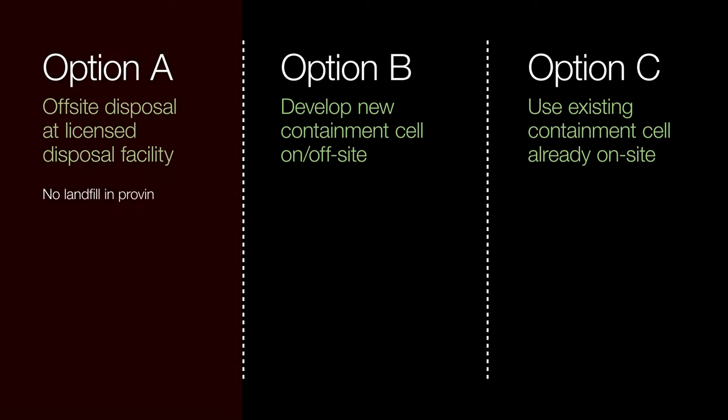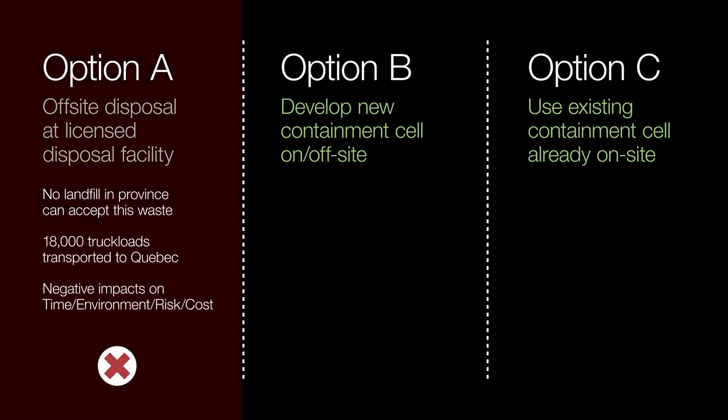Option A was not chosen as an available waste management method, as Nova Scotia Environment confirmed that no landfill in the province could accept this waste under their current approval other than the containment cell already on site. The amount of waste to be removed and relocated would amount to 18,000 truck loads. Because there is no approved facility in Nova Scotia, it would have to be transported to Quebec. This option had negative impacts on timeliness, environmental impacts, risk, and cost.